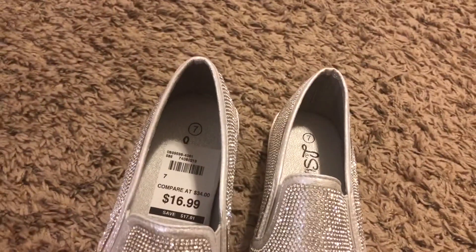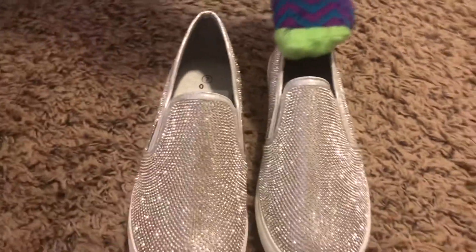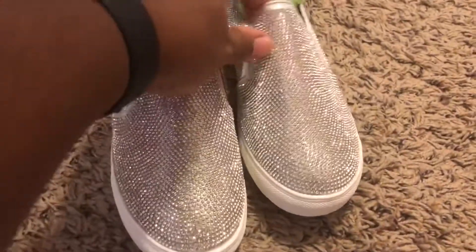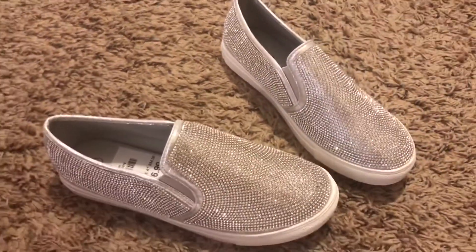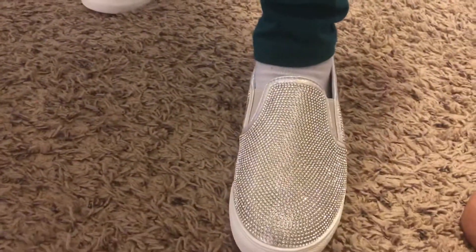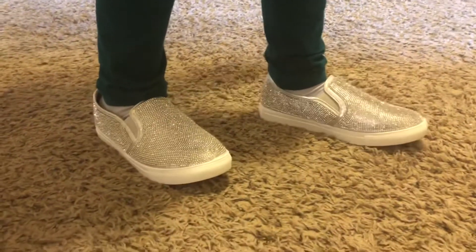And now for my big girl — I got her these shoes. She loves sparkle as much as I do, and these are another pair of comfortable shoes. That's my baby trying to put her foot in there, but she loves shoes like this. Something sparkly. And I like it because it's something that can match with pretty much anything.